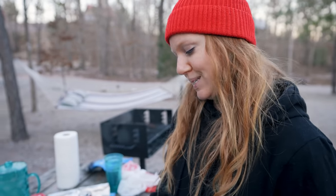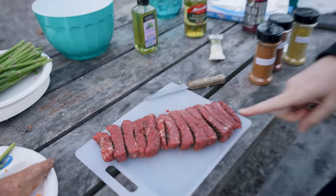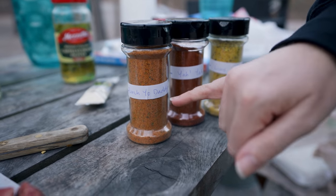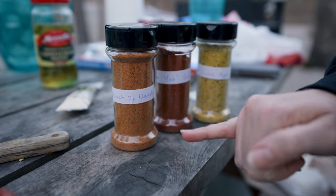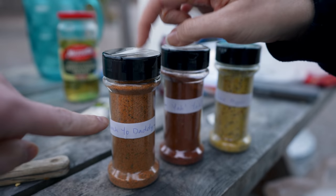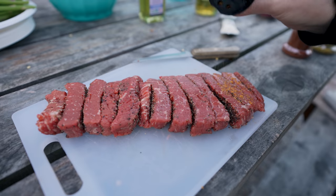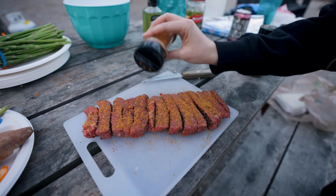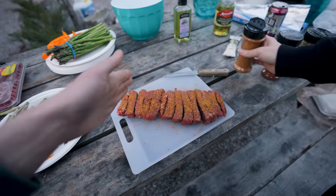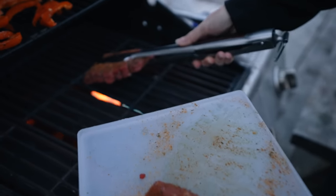We got our grill started, sweet potatoes are on there because they're going to take a while. Now we're trying to decide what seasoning to put on our steak - it's got some pepper on there already. When we were up in Kansas City we bought a bunch of custom seasonings: 'Slap Yo Daddy' - well actually it's 'Punch Yo Daddy,' the counterpart to 'Slap Yo Mama' - and lime pepper. I think we're gonna go with Punch Yo Daddy. How much seasoning is too much? No idea. We should preface this: we don't know how to cook steak, so we got the easiest possible thing which is already pre-sliced.